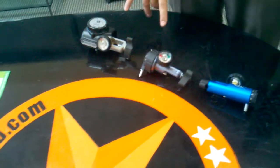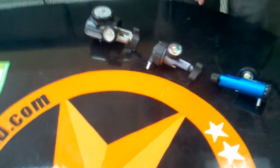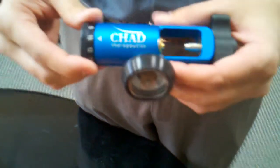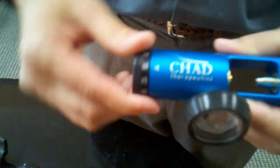I brought in today two of our oxygen conserving devices and one of our regulators. I'm going to start out with our regulators — the one I brought in today is our high flow. What's really unique about our Chad regulators versus any of the others is that on the high flow regulator, we're one of the only companies out there that actually have a 12 setting. Normally they skip from 10 all the way to 15.